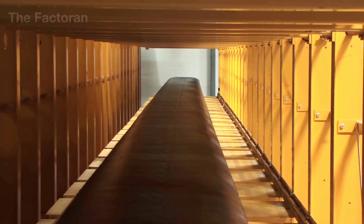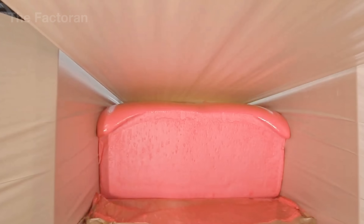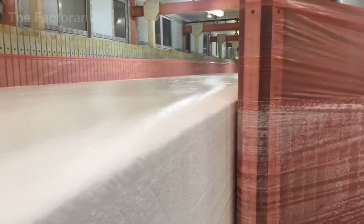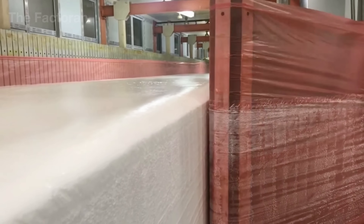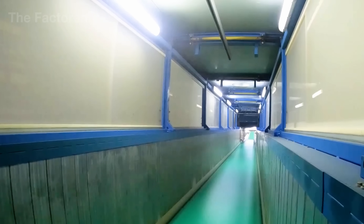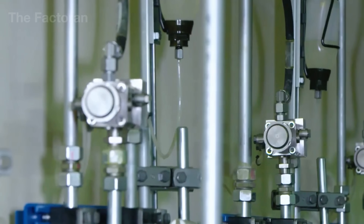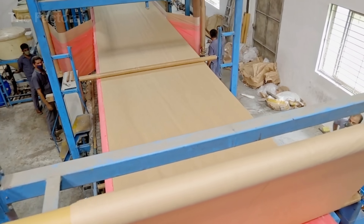Inside, circulating fans extract the heat generated by the reaction, preventing the core from hollowing out. Every inch of the foam seems to breathe, expanding and contracting slightly as the final traces of reaction settle, while the material self-organizes into a uniform cellular structure.